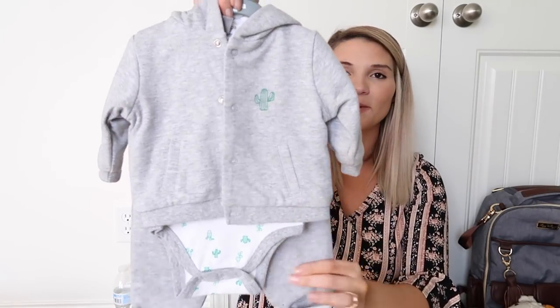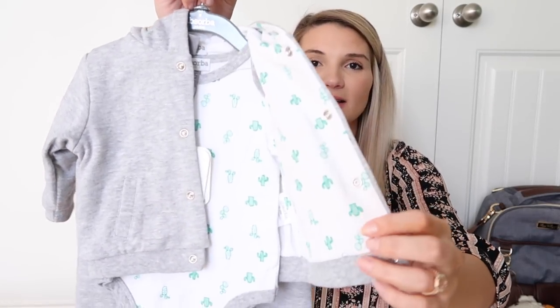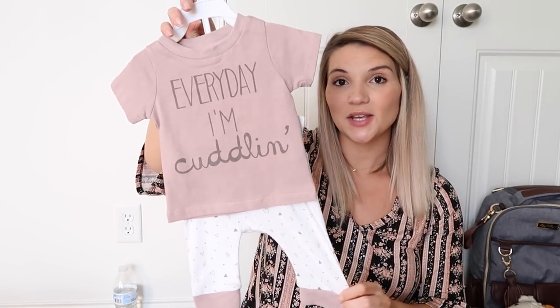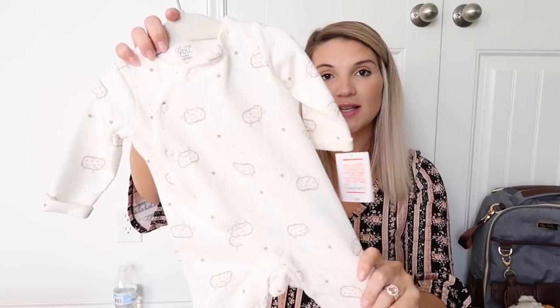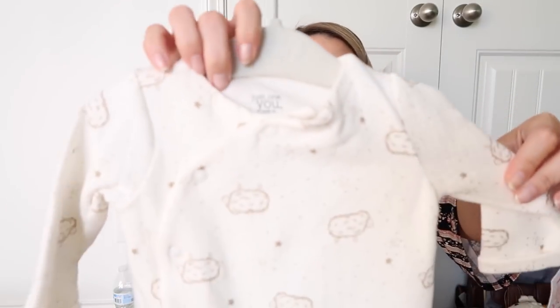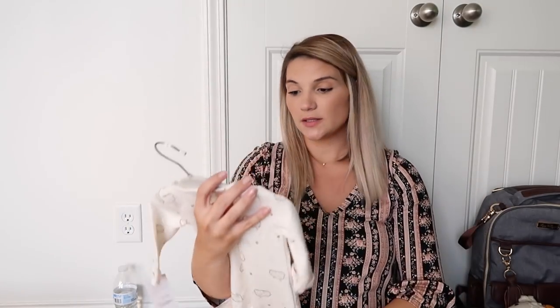Next is this adorable little outfit from TJ Maxx — it's just got cactuses on it and it's really thick, so I thought it would be good for winter since he's going to be born when it's kind of cold. And this one from TJ Maxx says 'Everyday I'm cuddling' — so cute. Then there's one from Target in a really pretty quilted material that's super thick, so that will keep him warm too.